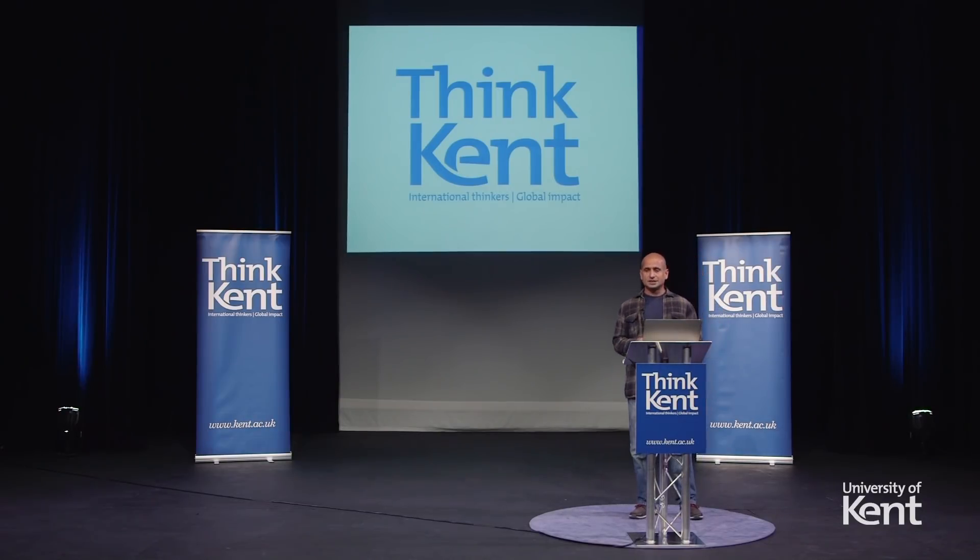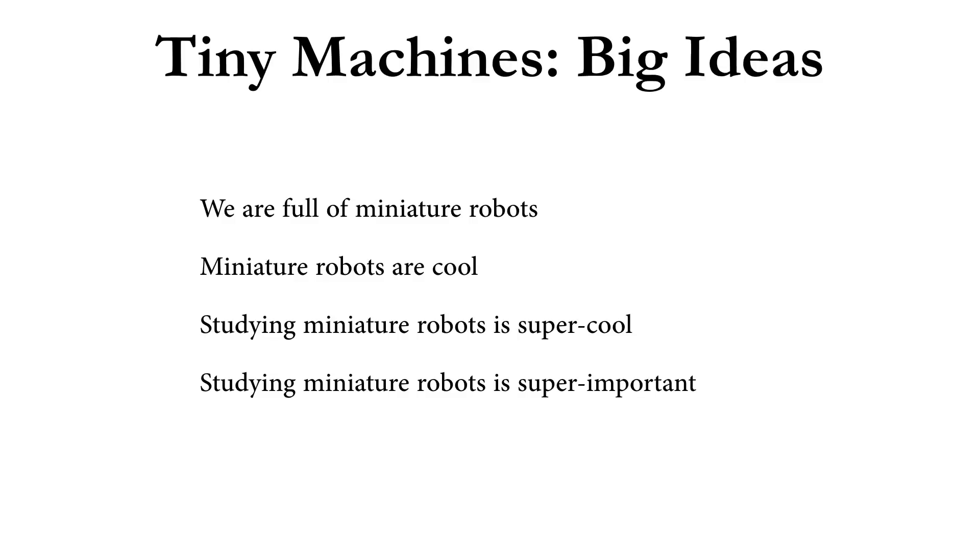My name is Neil Cadd. I'm a senior lecturer in molecular biophysics at the School of Biosciences here at the University of Kent. Today I'm going to be talking to you about tiny machines with big ideas. I want to convince you that we are full of miniature robots. Miniature robots are very cool, and studying miniature robots is super cool — and this is what we do in my lab.